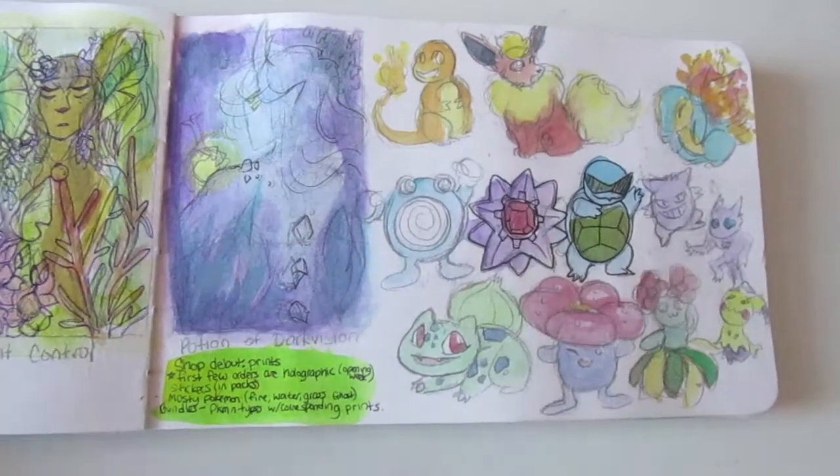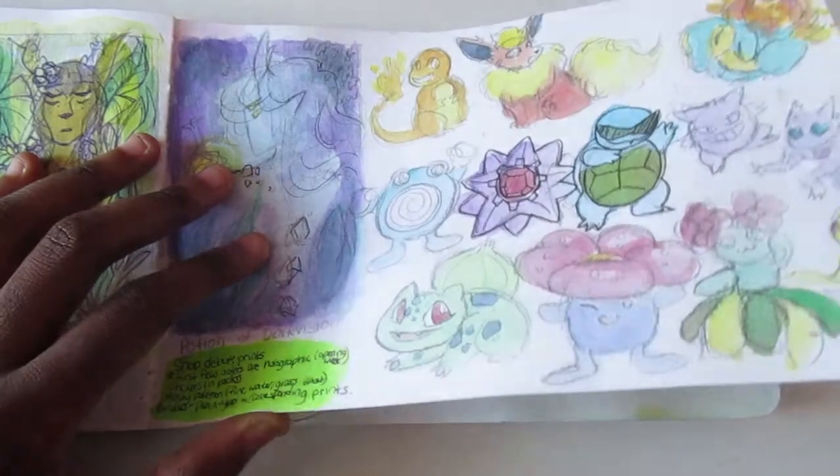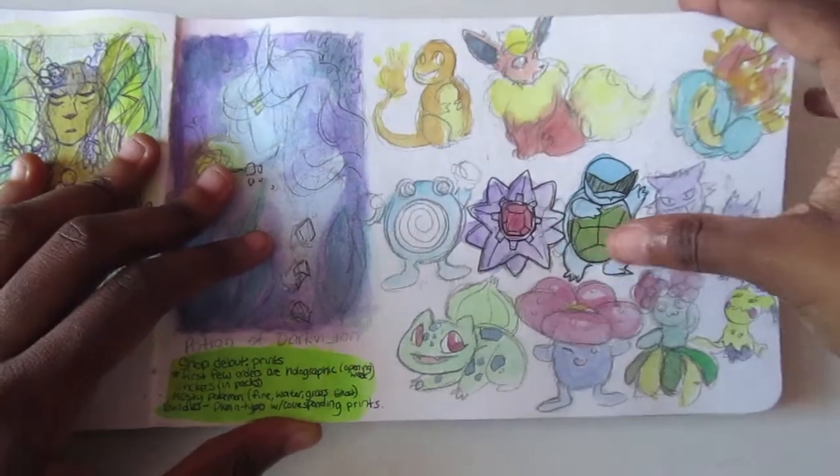I decided to expand upon those ideas and drew them again, and even more Pokémon. I don't really want to elaborate on what I'm doing here, I just want you guys to see it.